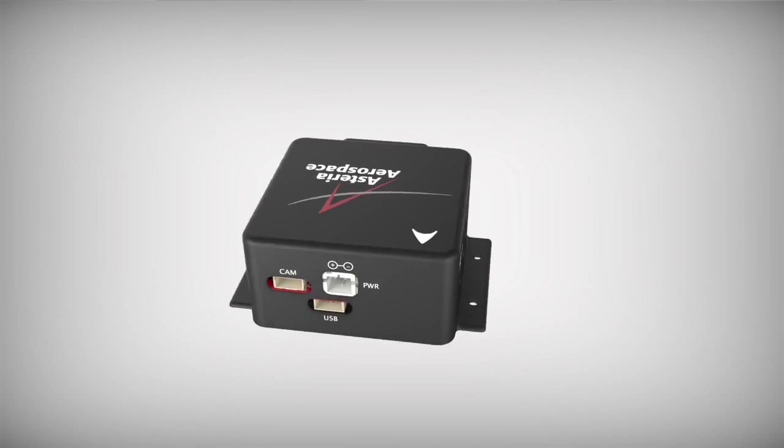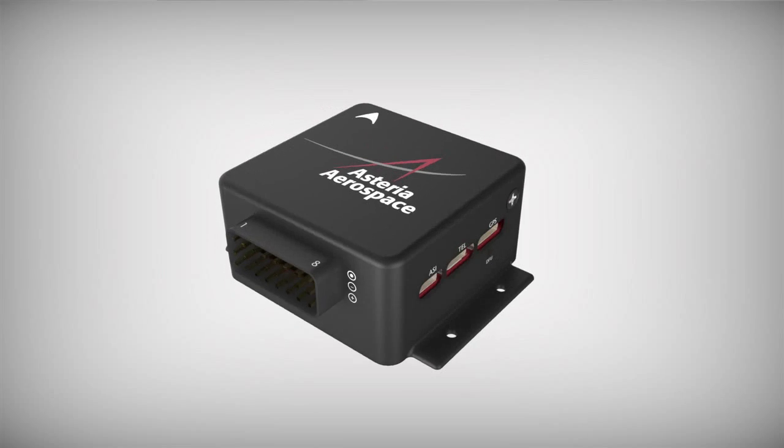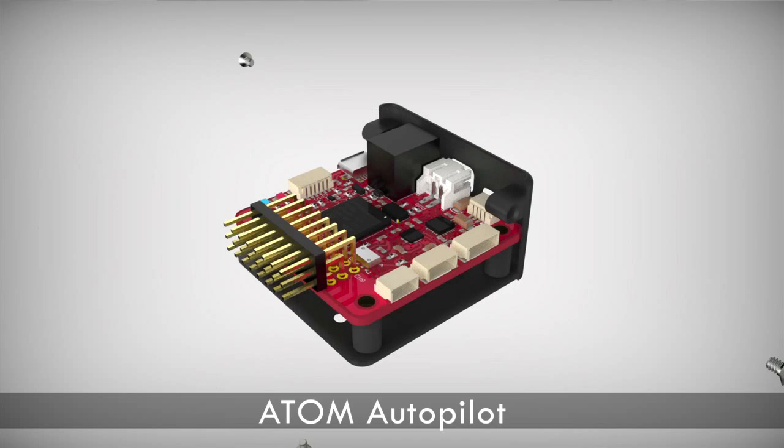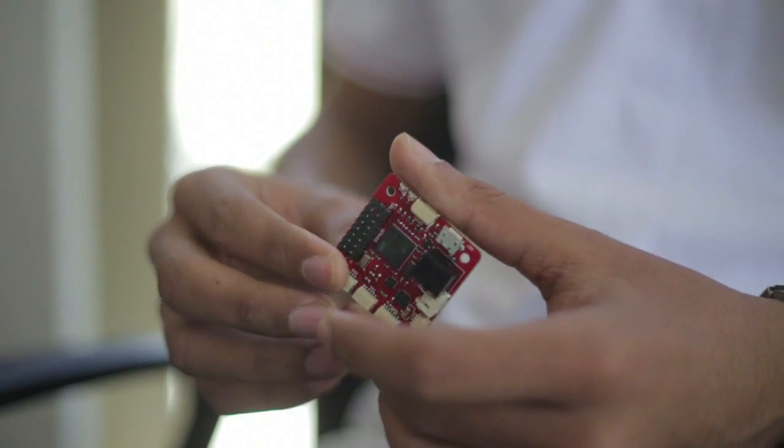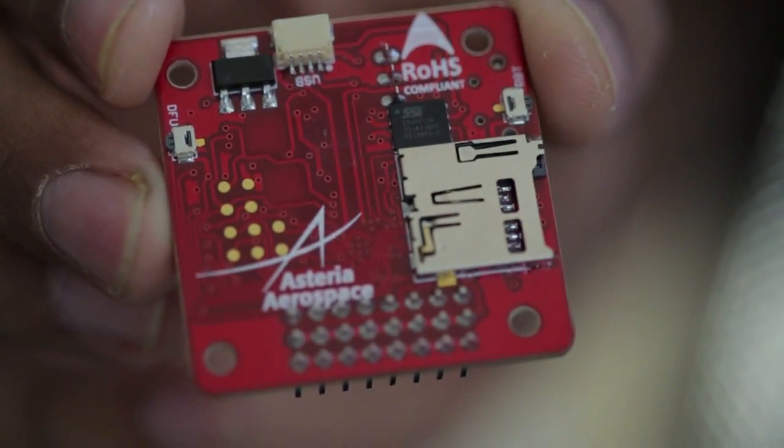If you think of the UAV as a person, the autopilot would be its brain. At Asteria, we have designed and developed the Atom Autopilot. The autopilot senses how the aircraft is flying and precisely controls it to maintain speed, altitude, and flight plan. It is one of the tiniest autopilots in the world and is smaller than a matchbox in size.